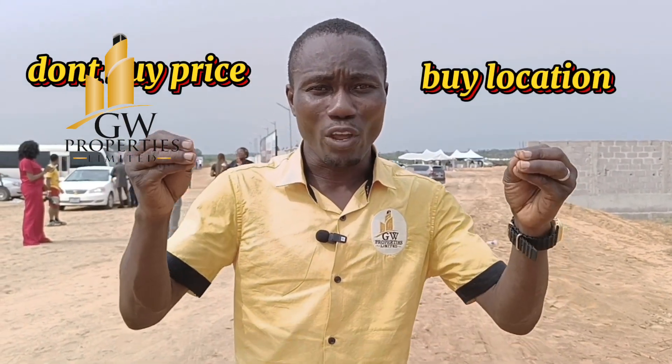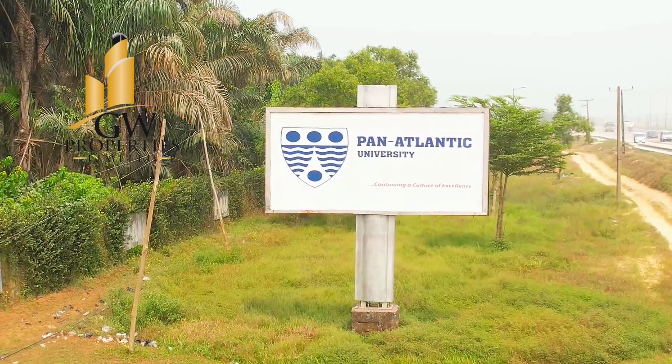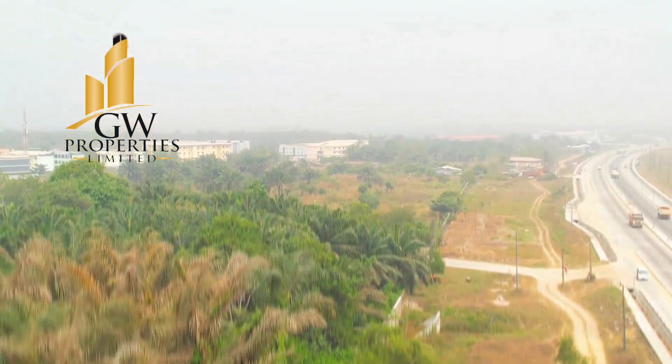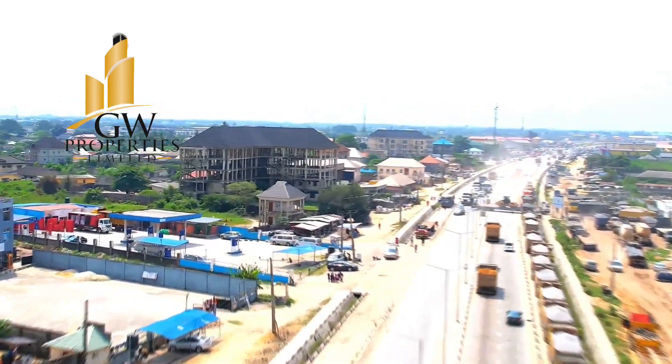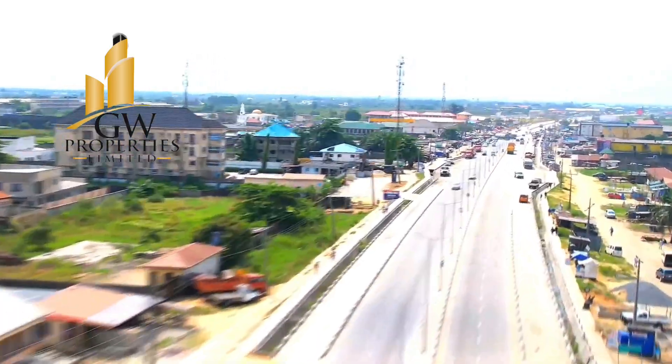Another reason you should key into this estate is because of the location. Don't buy price — buy location, because your location will eventually pay your price. This estate is behind Pan-Atlantic University — the video you are seeing right now is Pan-Atlantic University — and it's a three-minute drive to Aleco Junction.